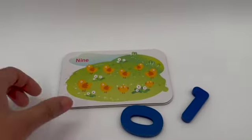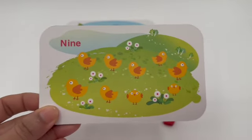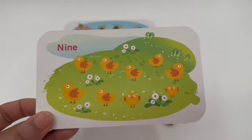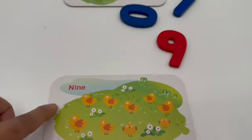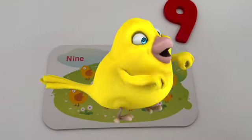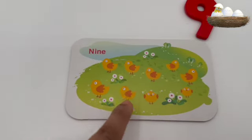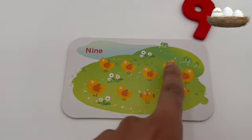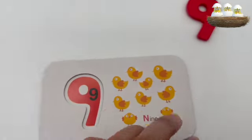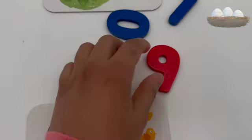After eight comes nine — number nine! What do you have on this card? That's right, these are nine chicks! Do you want to see a chick dance? There you go! Now let's count how many are there on this card: one, two, three, four, five, six, seven, eight, and nine. Now we gotta match this card with number nine, which is right here.